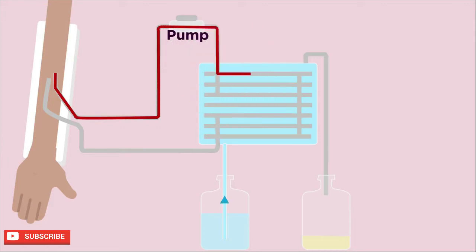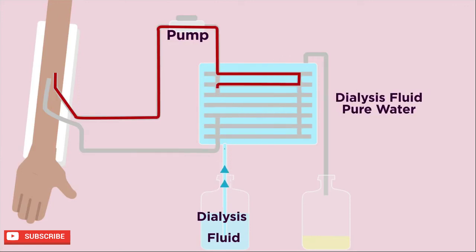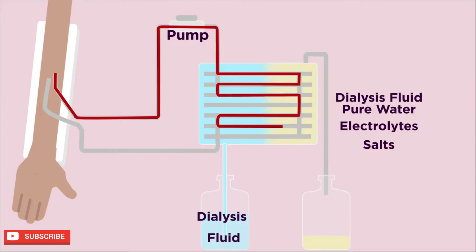The tubing is suspended in dialysis fluid, or dialysate. Dialysis fluid is a special solution of pure water, electrolytes and salts — it contains no urea or waste products. No waste in the dialysis fluid means that as the blood flows through the tubing, a concentration gradient is created, allowing waste products to be removed from the blood and into the dialysis fluid by diffusion.